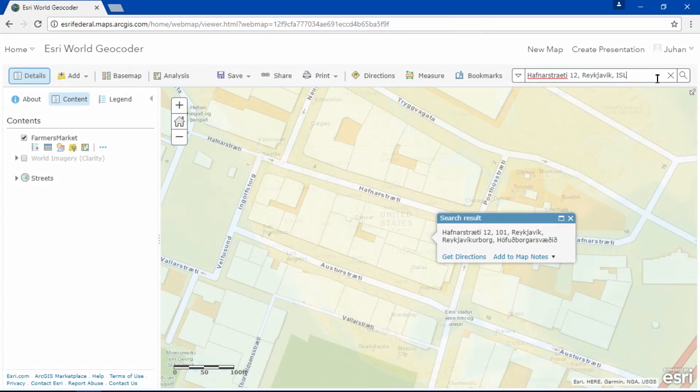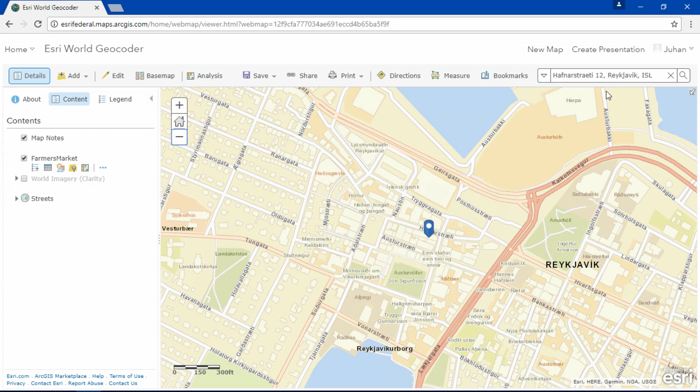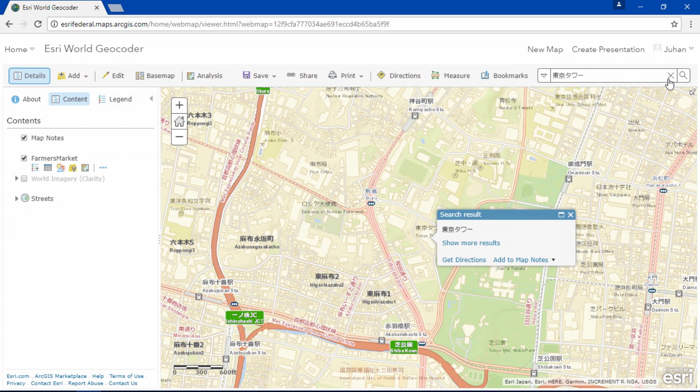These include increased global coverage that improves your experience of geocoding anywhere around the world, even down to street level in Iceland. If you have an address that's not in English, you can type it in the geocoder and have it pinpoint on the map, like this example of Tokyo Tower in Japanese.